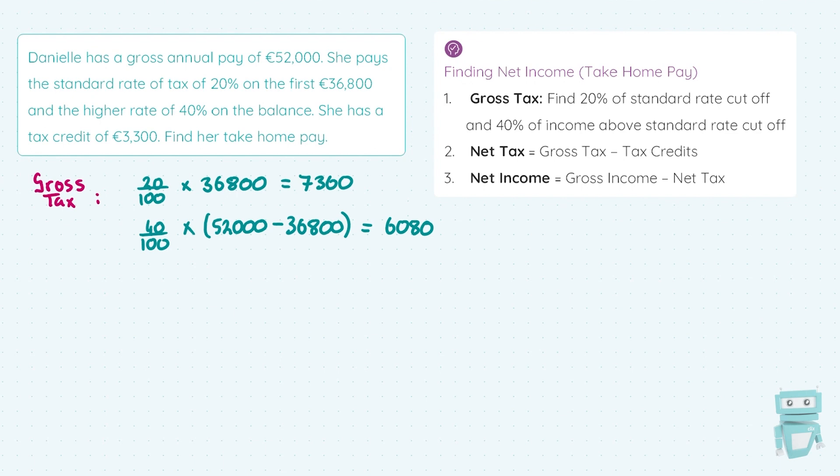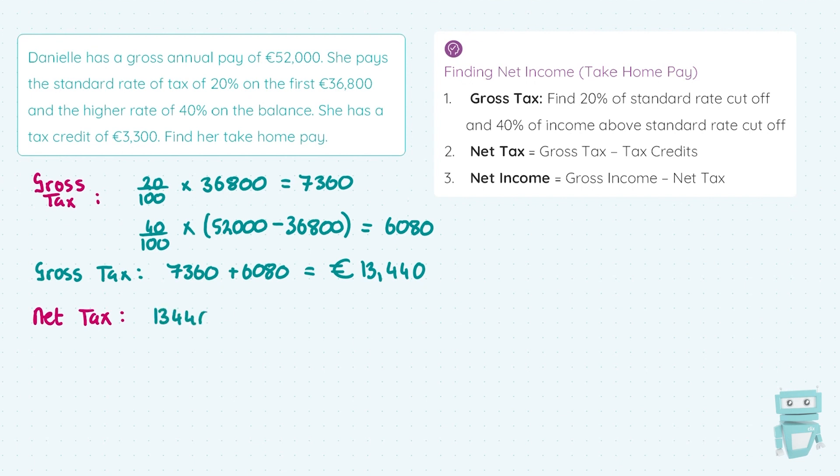Calculating those figures: the standard rate gives €7,360 and the higher rate gives €6,080. For Danielle's gross tax, we add the two tax bands together: €7,360 + €6,080 = €13,440. That is the amount of tax Danielle is supposed to pay. In step two, for net tax, we take off the tax credit. The government gives an allowance — tax we don't have to pay — so we do €13,440 − €3,300 = €10,140, which is Danielle's tax payable.